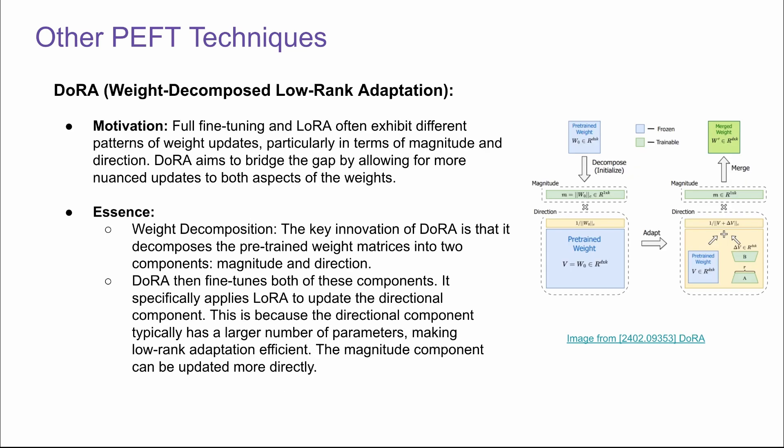Another PEFT technique built on top of LoRA is called DoRA — weight-decomposed low-rank adaptation. Researchers found that full fine-tuning and LoRA often show different patterns of weight updates, particularly in terms of magnitude and direction. DoRA aims to bridge the gap by allowing more nuanced updates to both aspects. The key innovation is weight decomposition: it decomposes pre-trained weight matrices into two components — magnitude and direction. DoRA then fine-tunes both of these parameters and applies LoRA to only the directional component, because the directional component has a larger number of parameters, making low-rank adaptation efficient. The magnitude has fewer parameters, so we update those directly.